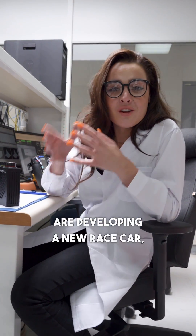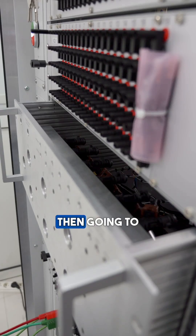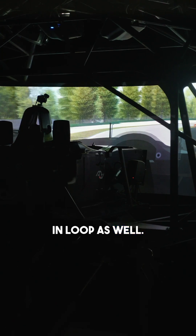When Alpine are developing a new race car there are three steps to it: starting with the software on the computer here, then going to the hardware in loop, and then finally the driver in loop as well.